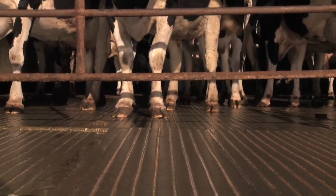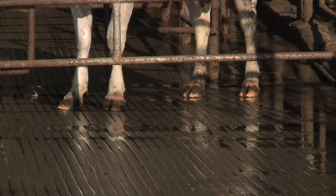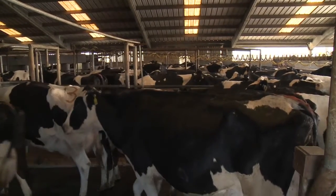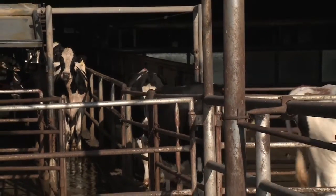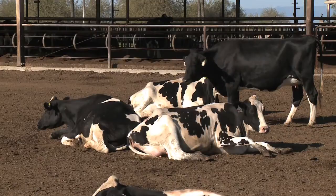Skid-resistant surfaces reduce injuries and must retain their non-slip characteristic after cleaning, scraping, or wear. Rubber flooring is desirable in areas of the facility where cows stand for prolonged periods, in transfer lanes to reduce hoof wear, and in other areas to reduce the risk of slipping and injury.